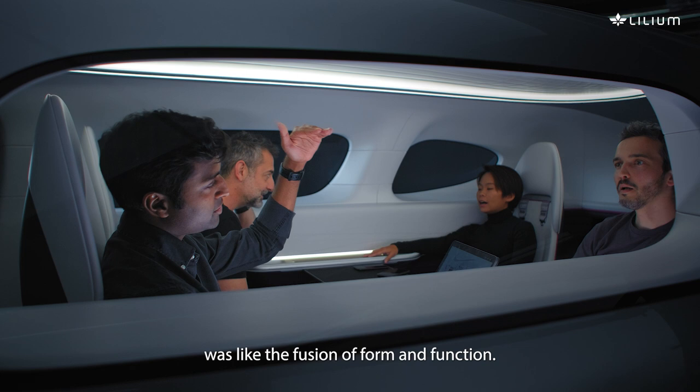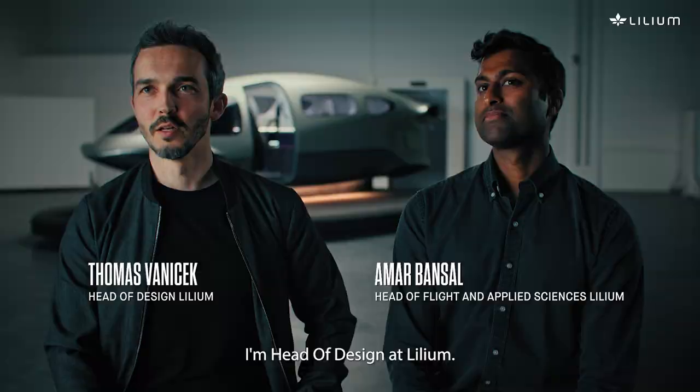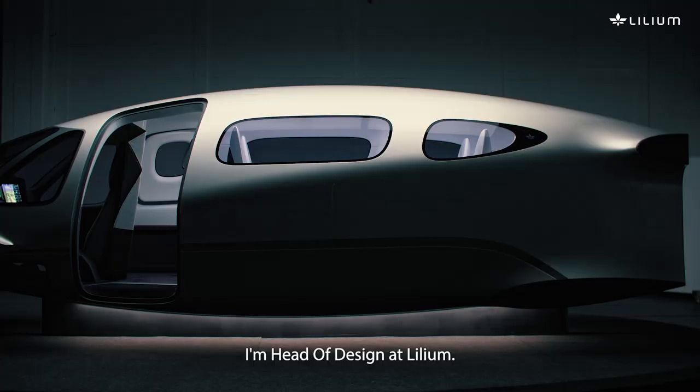The collaboration between our two departments was like the fusion of form and function. Hello, my name is Amal and I'm the Head of Flight and Applied Sciences at Lillium. I'm Tomas Vanecek, I'm Head of Design at Lillium.